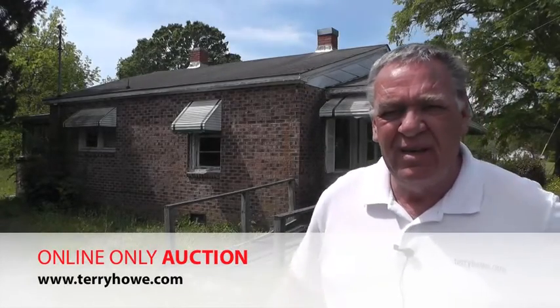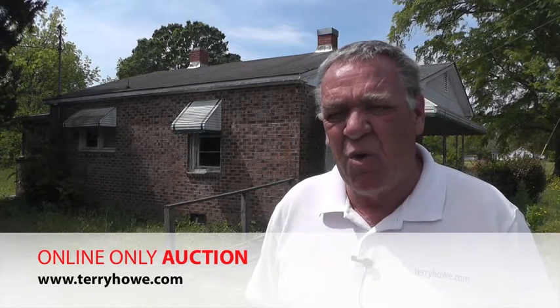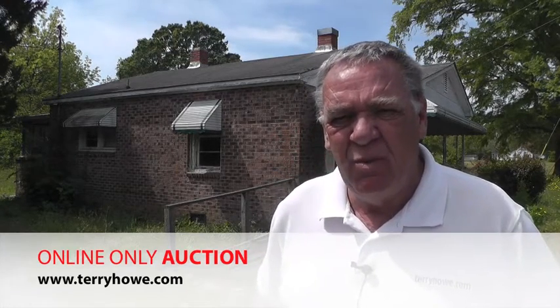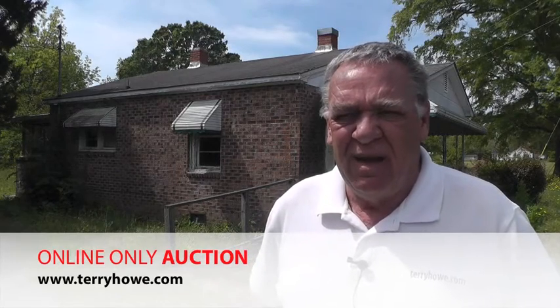Hi, I'm Terry with Terry Hound Associates. Today I'm in Bennettsville, South Carolina at 310 Myrtle Avenue. It's at the corner of Myrtle and Queen. We have a nice little three bedroom, one bath house that needs a little TLC. It has a screened porch on the back and an extra lot that fronts on Queen Street.